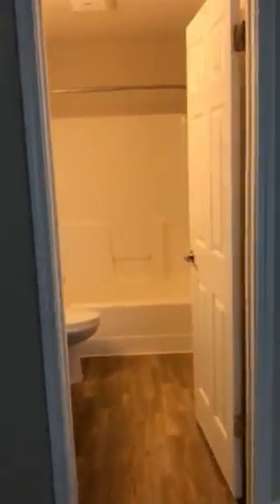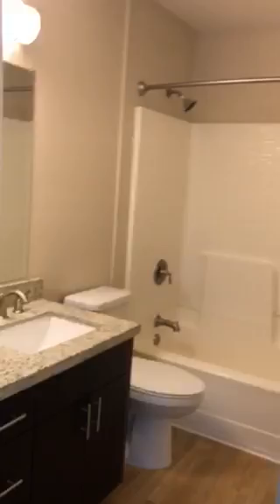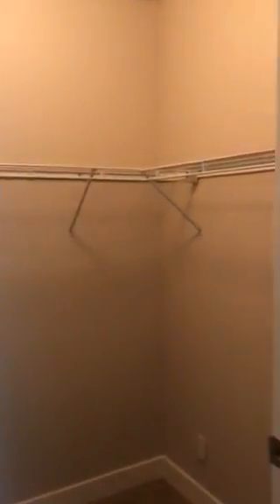Your master bathroom here — nice and big, renovated, modern, great looks. A spacious closet to keep you nice and organized.